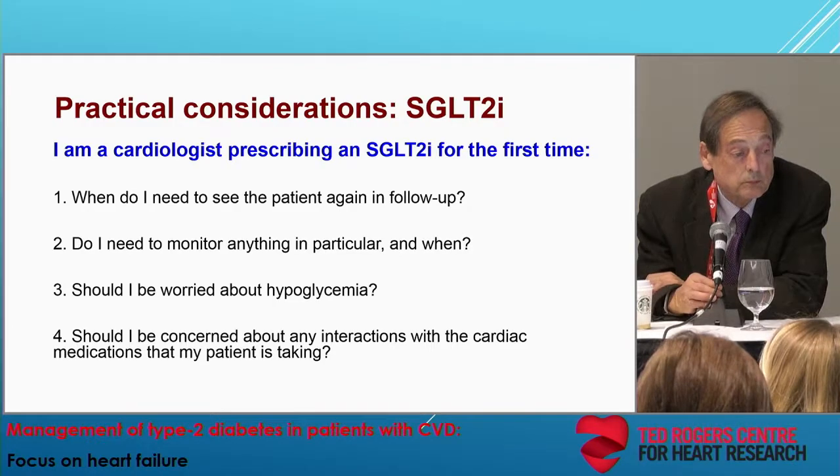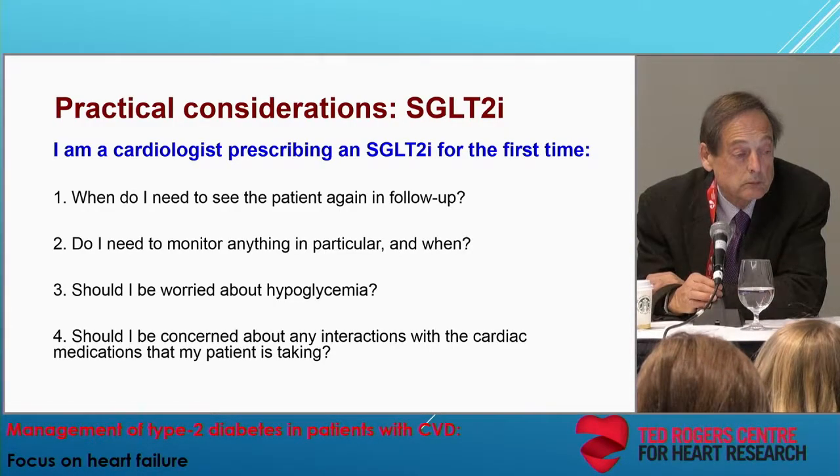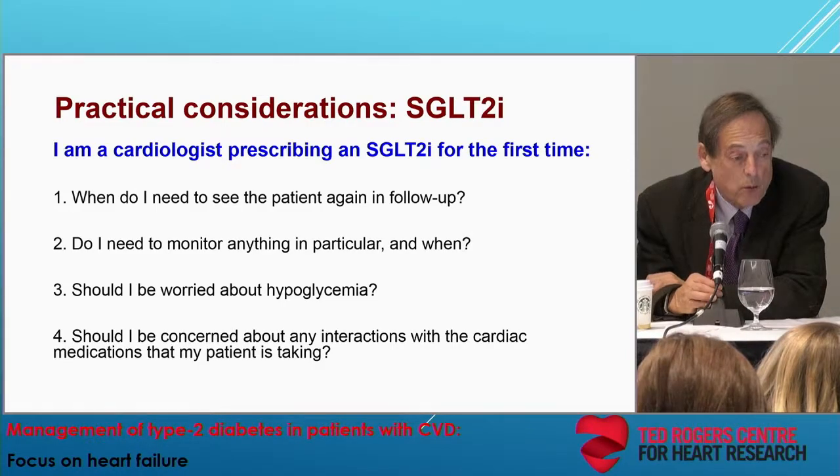So that answers question number two. What do I need to monitor, anything in particular, and when? You're saying we need to monitor renal function in a month for patients who have a reduced GFR — is that correct? Yes, and a low blood pressure as well. So that's what I would need to monitor.